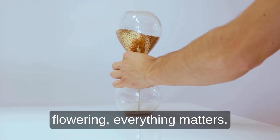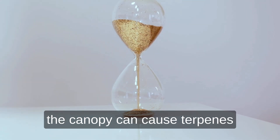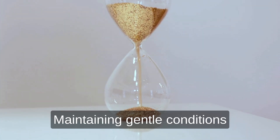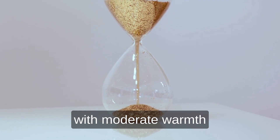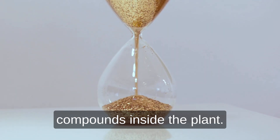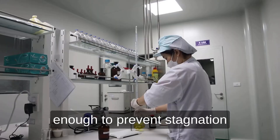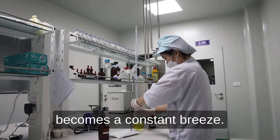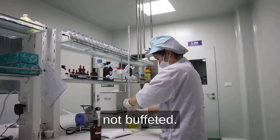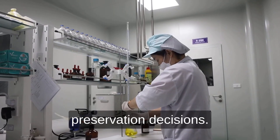During the final weeks of flowering, everything matters. Too much light heat on the canopy can cause terpenes like eucalyptol to drift away before harvest. Maintaining gentle conditions with moderate warmth and balanced humidity keeps more of those delicate compounds inside the plant. Air should move softly — enough to prevent stagnation, but not so strong that it becomes a constant breeze. Think of it as keeping the plant breathing, not buffeted. These are not aesthetic choices. They are chemical preservation decisions.